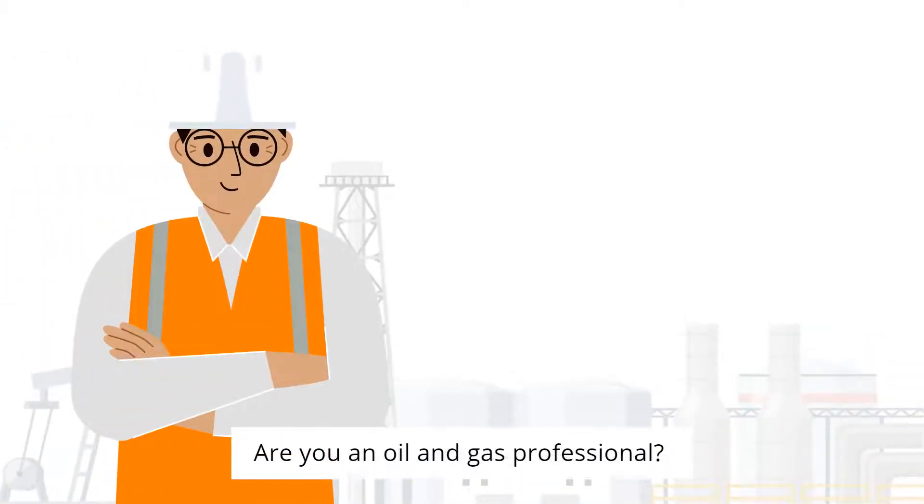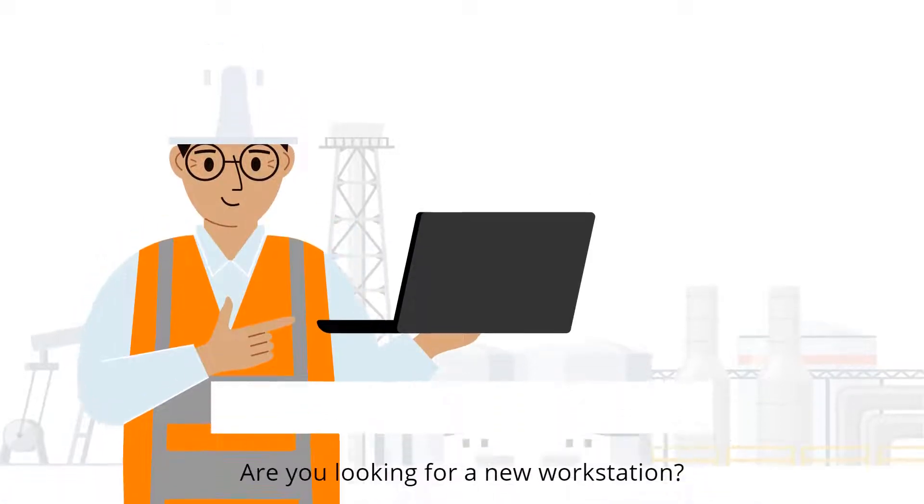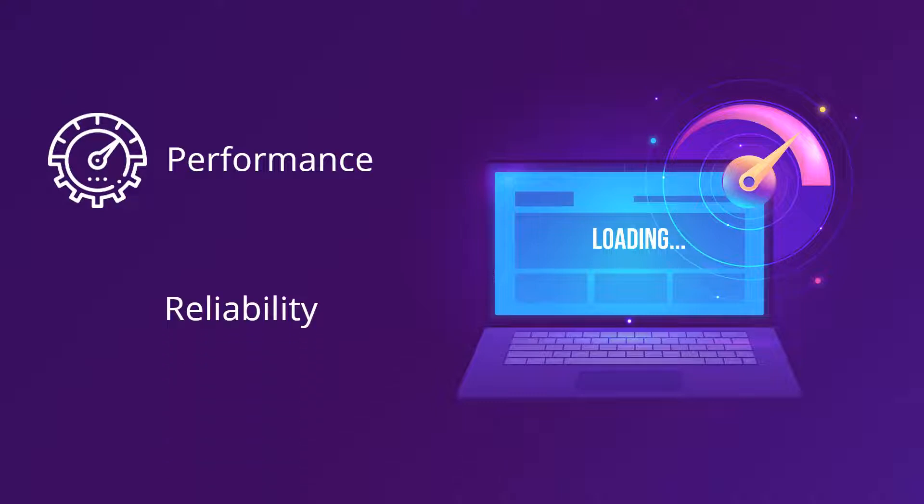Are you an oil and gas professional looking for a new workstation? Oil and gas professionals need more computing and graphics capability. They require machines that are more powerful than business laptops — a device that offers both performance and reliability.